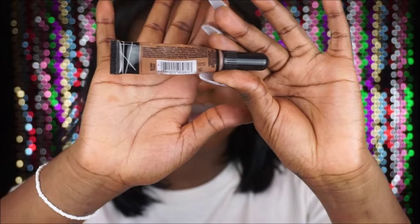Now I'm going to go with my LA Girl concealer in the shade Toast. I'm going to use this in the areas I normally highlight, then go back in with the same Real Techniques blending sponge and blend that into my skin.